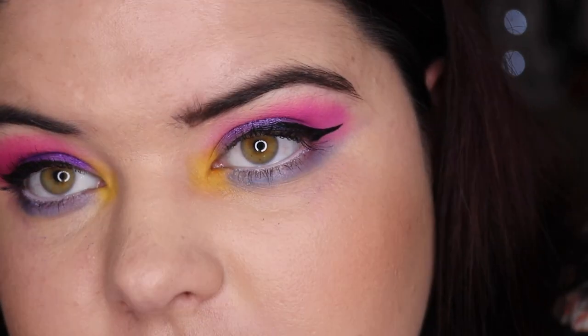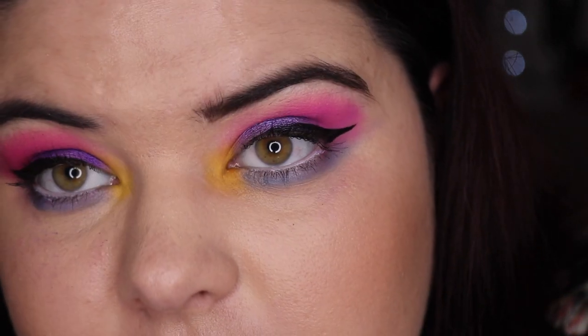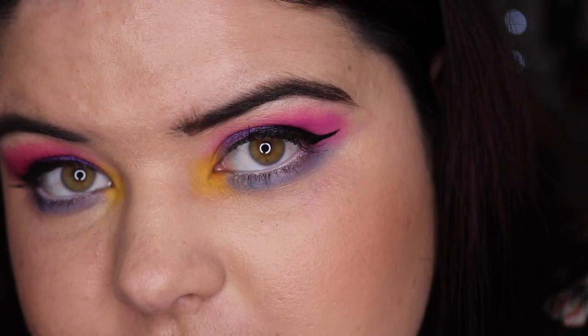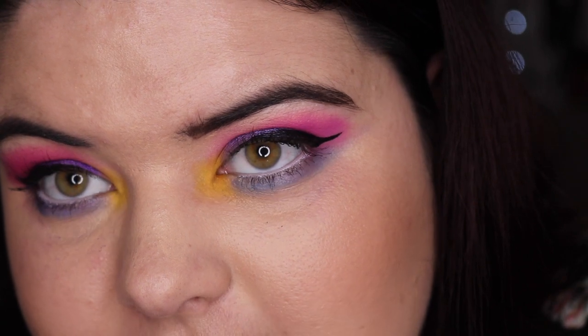Let's give you a good look. Put in your final guesses now on which side you think is Huda Beauty and which side you think is Anastasia.